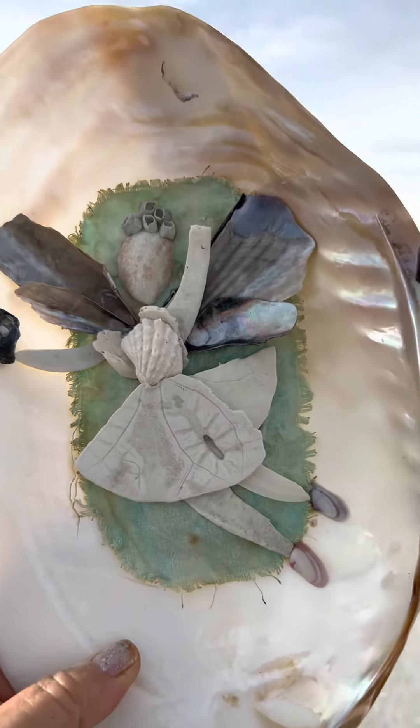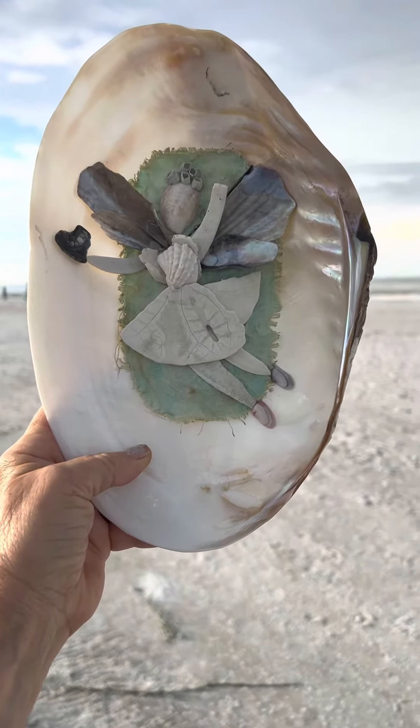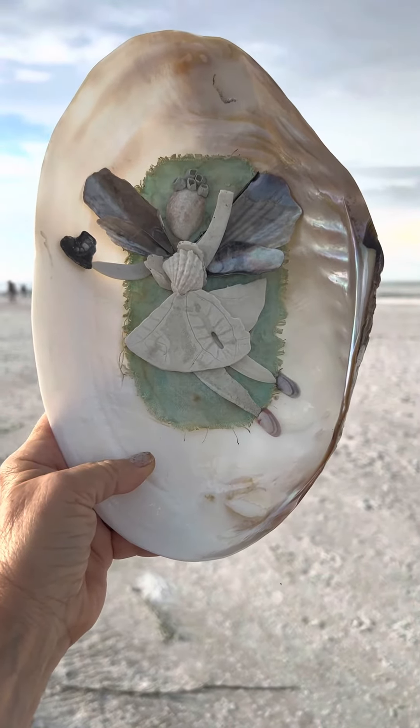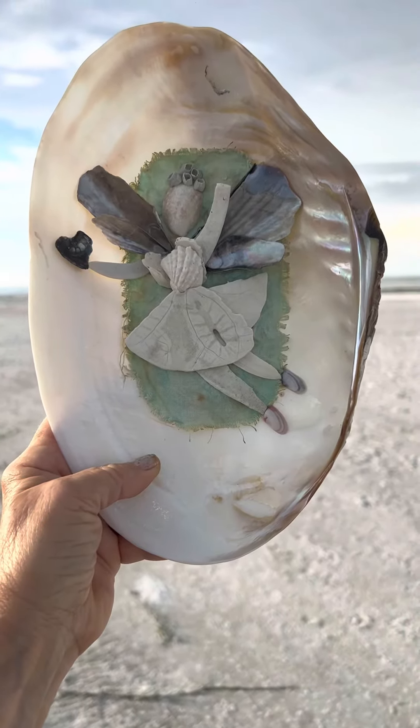If you would like to donate and would like the address to donate directly, please let me know, or if you'd like to make an offer, everything that is paid for this girl will go directly to Florida.